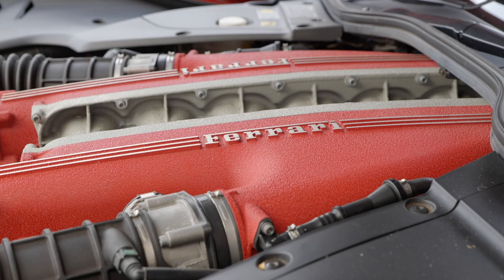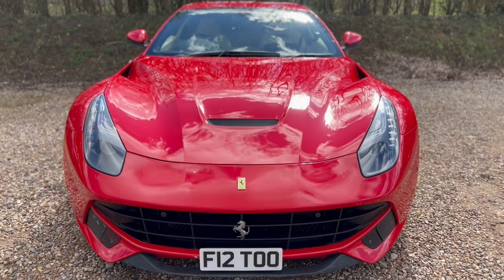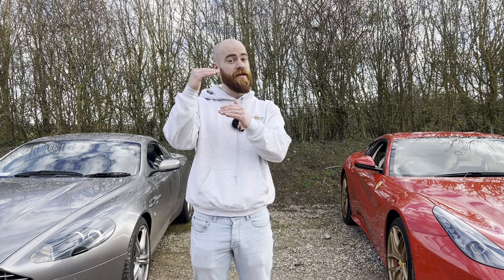If you'd like to know more about the ownership experience of the F12, head over to JM on Cars. Thank you to James for once again letting me feature this magnificent Ferrari. It would have been really interesting to do this exercise with a Vanquish S, which is much more comparable to the F12 — maybe the running costs would have been even closer. Thank you all so much for watching. If you enjoyed this video, make sure you hit the like button, subscribe if you're not already, and I'll see you on the next one.